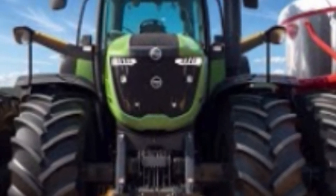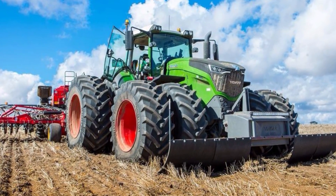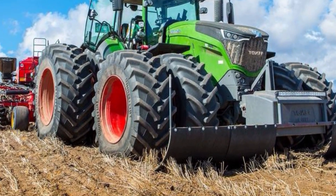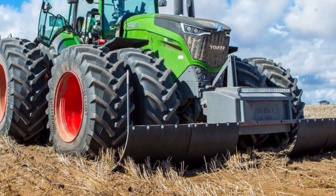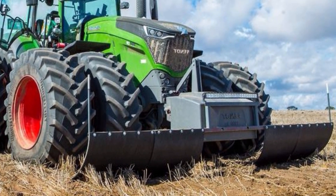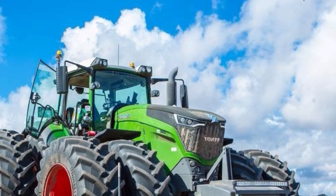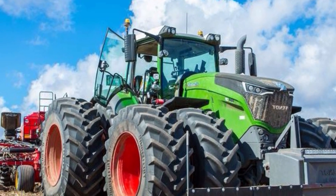This duo is engineered for large-scale agricultural operations that demand high output and minimal downtime. From plowing vast fields with precision to optimizing fuel and time efficiency, this combination is made for modern-day farmers who refuse to compromise on performance or intelligence. Whether you're breaking new ground or preparing fields for planting, the Fendt and Lemken combo delivers consistent results with minimal operator effort.